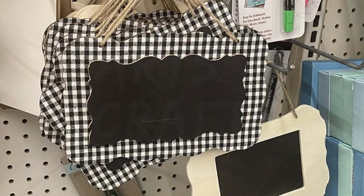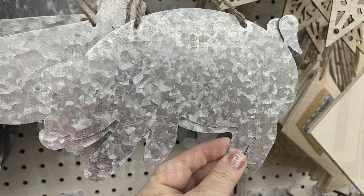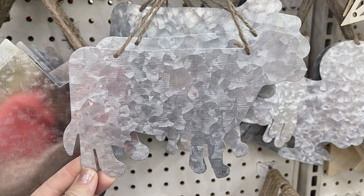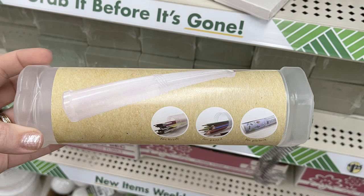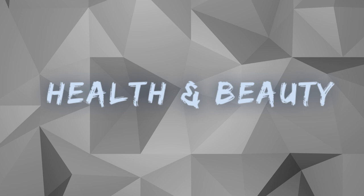Over in arts and crafts, they had some more buffalo plaid signs that have the fabric on the back and the chalkboard on the front — there are two different versions. They also had some of the galvanized metal signs that look like a pig, a rooster, and a cow, so these are repeat items. They're starting to bring back the apples and fruit, which they had out last year at back-to-school time, and they are starting to bring back the retractable holders for paint brushes and colored pencils. These actually expand to double the size — you can keep rolls of vinyl in these, so they're pretty versatile.